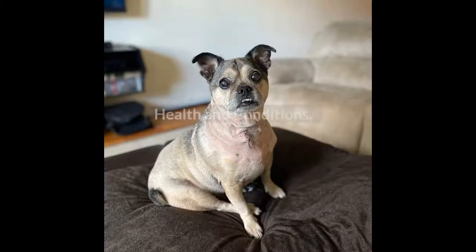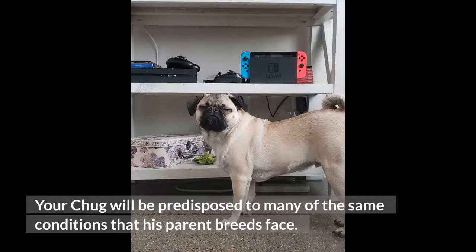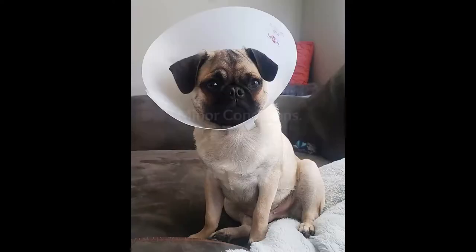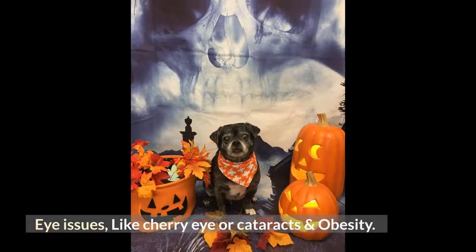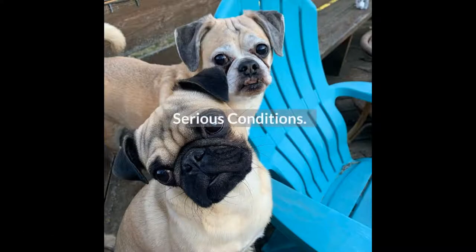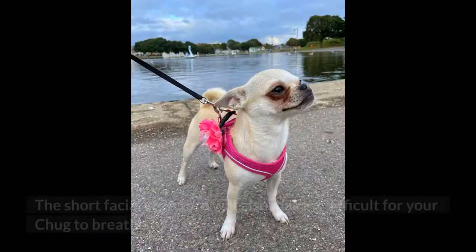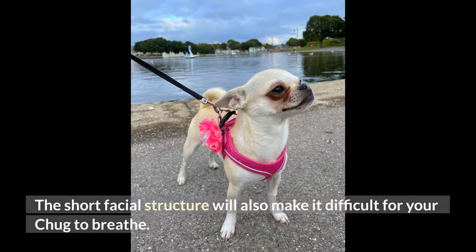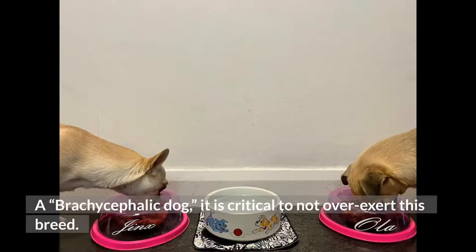Health and conditions: your chug will be predisposed to many of the same conditions that his parent breeds face. Minor conditions include eye issues like cherry eye or cataracts, and obesity. Serious conditions include respiratory problems, heat stroke, hypoglycemia, and hip dysplasia. The short facial structure will also make it difficult for your chug to breathe — as a brachycephalic dog, it is critical to not overexert this breed.